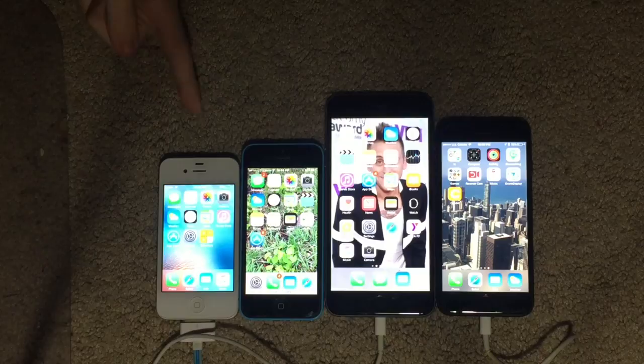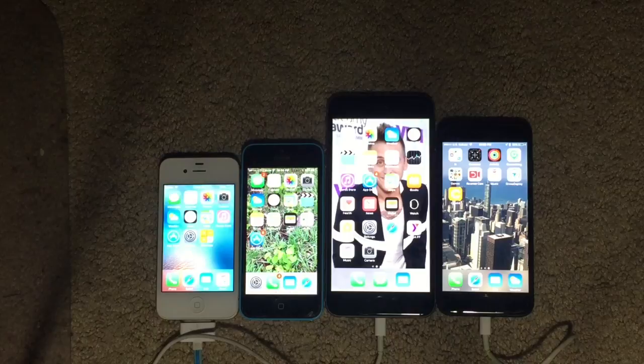Now we will be comparing resolutions. The iPhone 4S has a 960x640 pixel resolution at 326 pixels per inch. The iPhone 5C has a 1136x640 pixel resolution at 326 pixels per inch. The iPhone 6 Plus has a 1080x1920 pixel resolution at 441 pixels per inch. And lastly, the iPhone 7 has a 1334x750 pixel resolution at 326 pixels per inch.